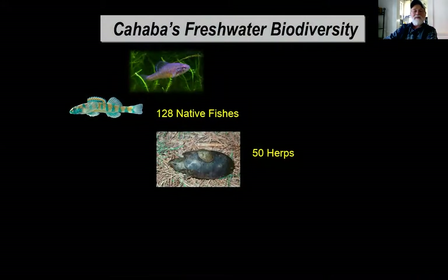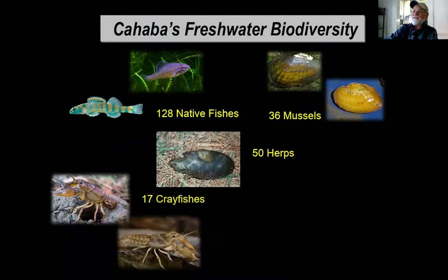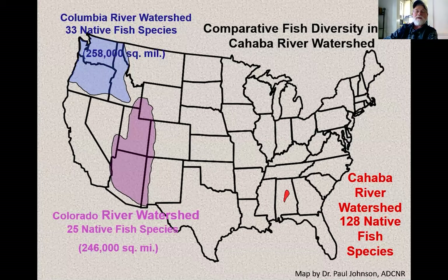Even among rivers in Alabama, the Cahaba stands out as an outstanding example of rich aquatic wildlife. It probably retains a greater proportion of its original complement of aquatic wildlife of any Alabama river. We have 128 different native fishes, 36 mussels, 17 crayfish, and over 30 snails, and quite a number of reptiles. This gives you a good idea of the relative species richness of the Cahaba compared to other much larger river basins out west — the Colorado River watershed and the Columbia River watershed are both about a quarter of a million square miles, far more than the 22,000 square miles of the Cahaba watershed.